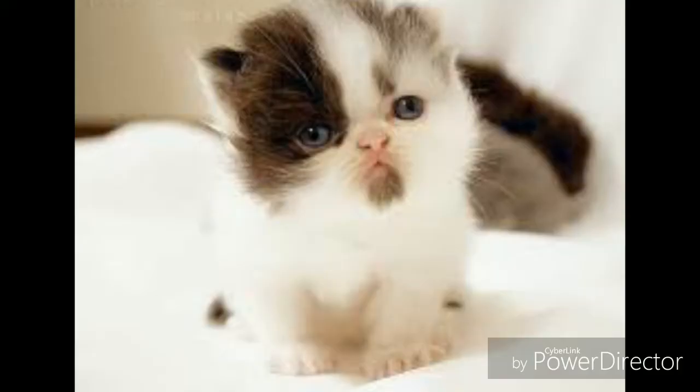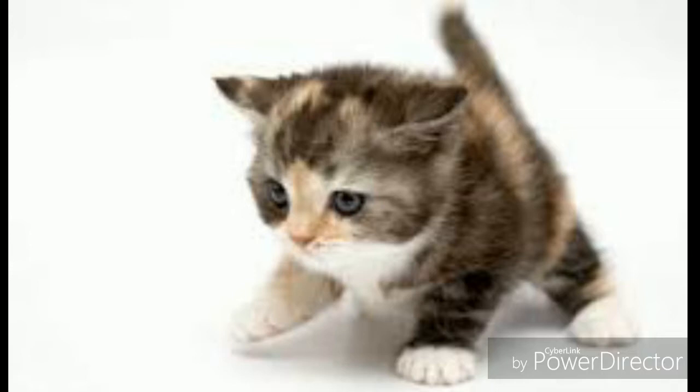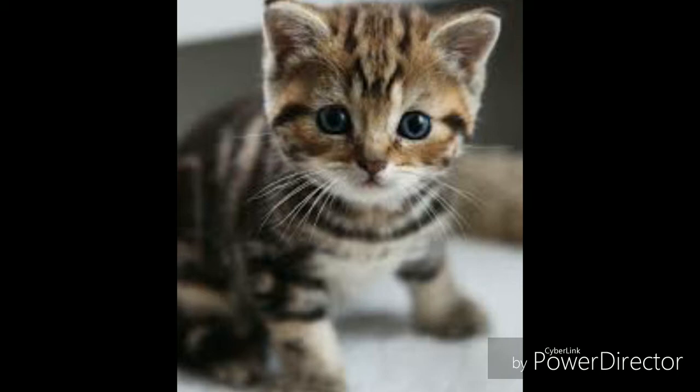Oh, adorable! So cute! Oh my god, these are so cute. AH! Okay, back to the beetles.